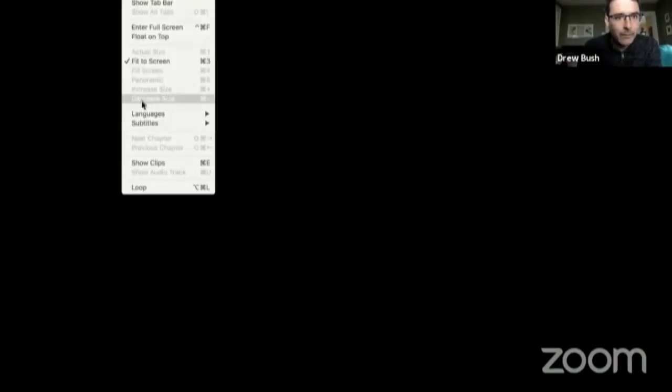So without further ado, I'm just going to share my screen so that I can bring up our video to start class today — give me a second to make it full screen. And we are going to get started with class right now. Thank you.